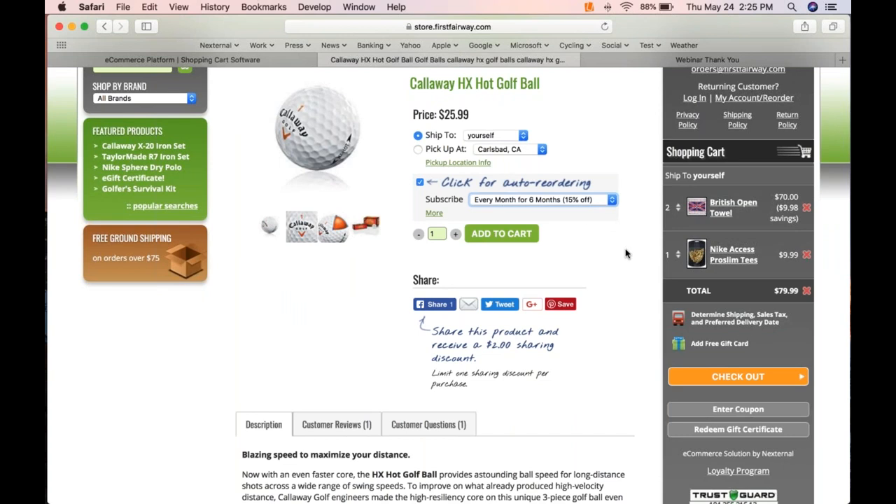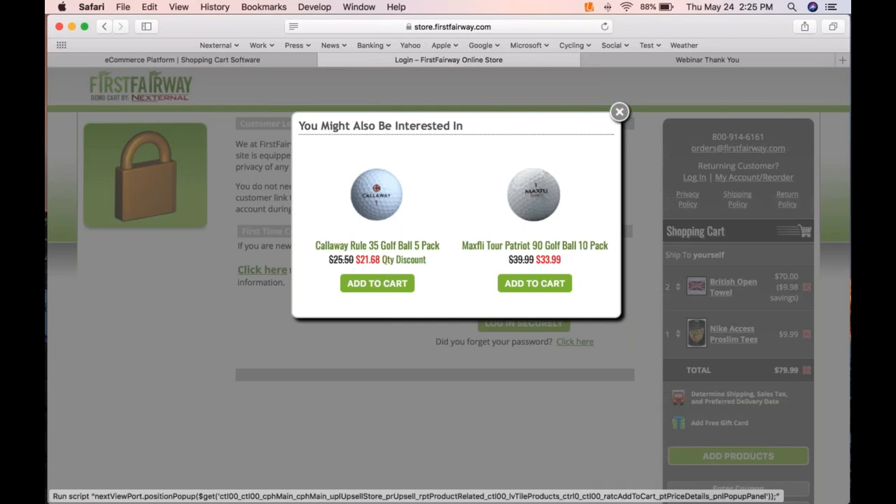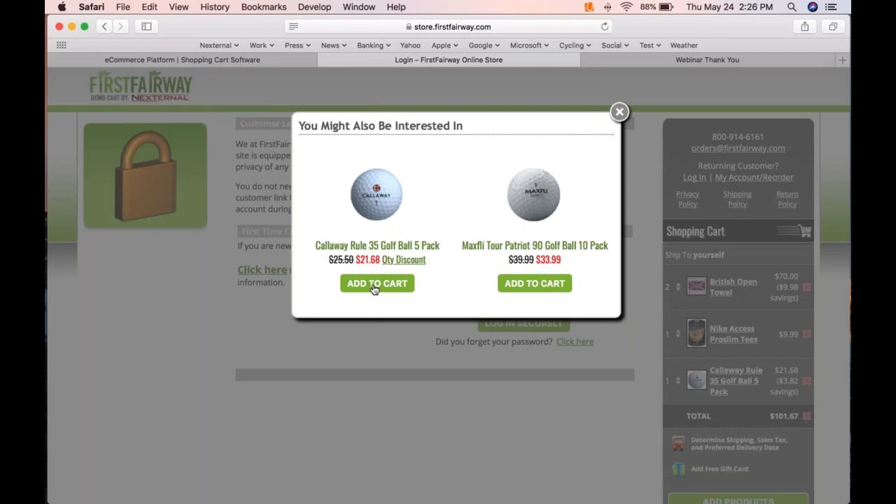Now let's check out. Once we proceed, we get what's called the related product upsell overlay. Based on the products in my cart, the system suggests other products based on those product relationships. These golf balls are on sale — I add them to the cart right here without being taken out of my checkout funnel, without navigating to a product detail screen. It allows me to add to my order without distracting me from buying — very much like gum in the checkout aisle at the grocery store.